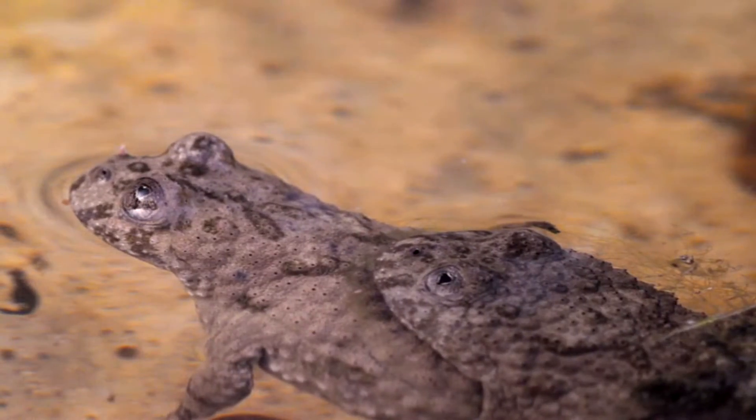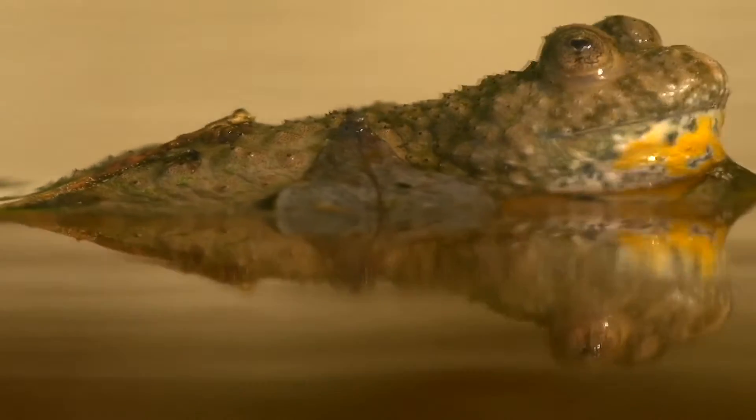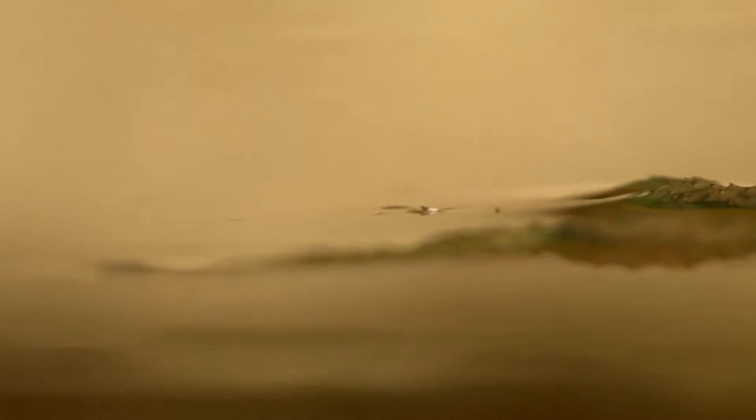Fire-belly toads are found in Europe and parts of Asia. They are mostly aquatic animals and inhabit areas with calm water systems. Streams, rice paddies, ponds, and even rain puddles all exist as suitable fire-belly toad homes.